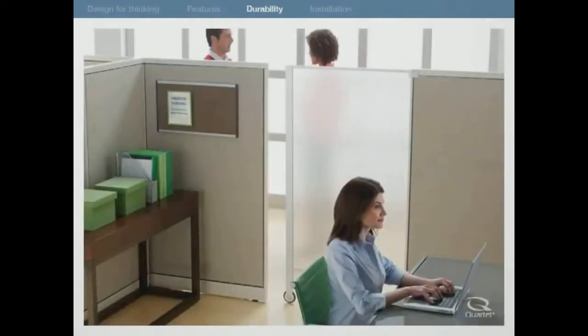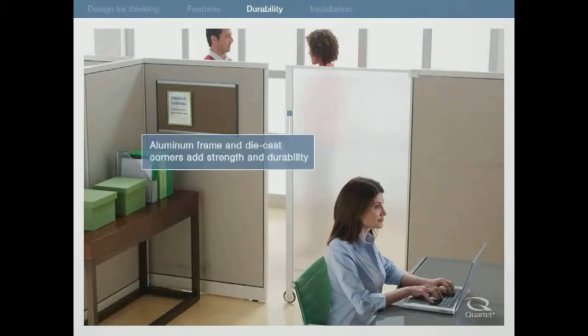Designed to last for years of continuous use, each privacy screen is built with a brushed anodized aluminum frame and die cast corners to add strength and durability.